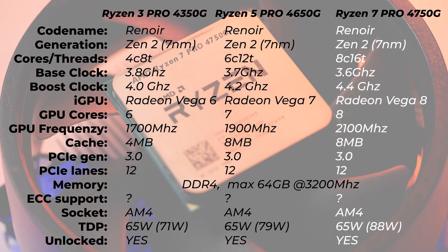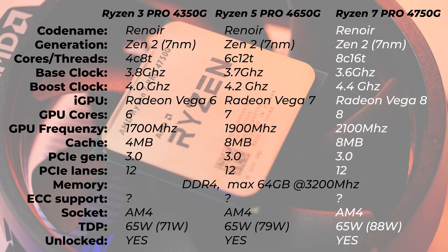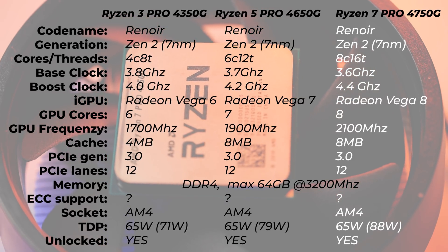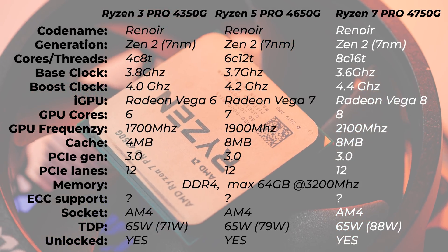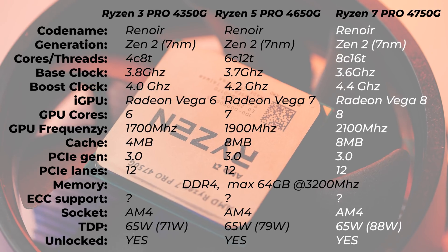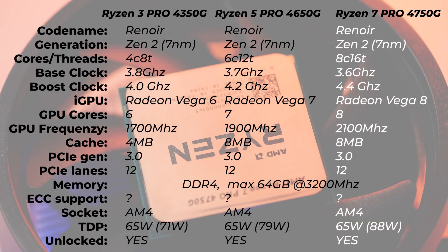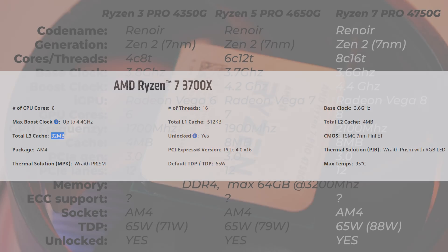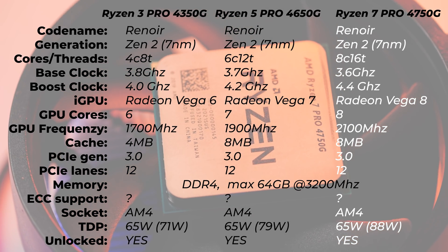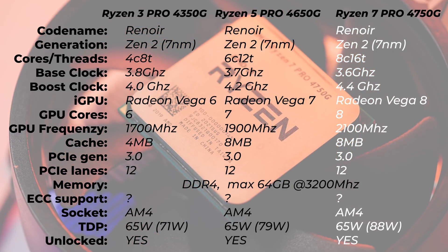Inside there is a Radeon Vega iGPU with eight graphics cores — they go six, seven, and eight across the lineup. The graphics frequency on this one is 2100MHz, versus 1900 and 1700 on the lower models. The cache is eight megabytes — the same as on the Ryzen 5, which is a bit odd, because the 3700X and 3800X have 36 megabytes, which is eight times the amount. The PCIe generation is 3.0, so no PCIe 4.0, and there are only 12 PCIe lanes.